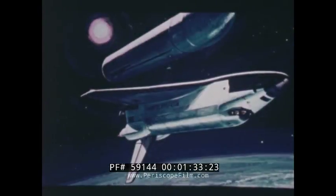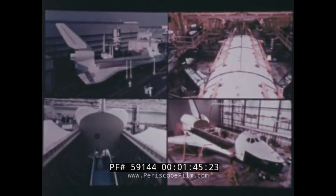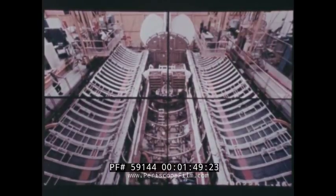Just prior to orbit, the external tank is jettisoned. The space shuttle orbiter can stay in space for one orbit up to 30 days, depending upon the mission to be flown. A variety of payloads will be loaded in the huge cargo bay.